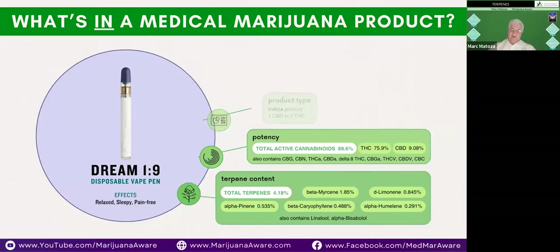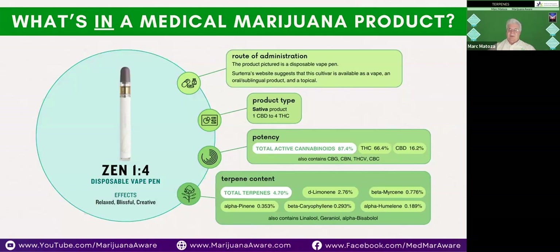A lot of people ask what strain to use, but really what you should be looking for is what we call the cultivar — the strains working with the terpenes, designed for a particular purpose. In this case, one was for pain and the other for sleep. The difference between Relief 1-to-9 and Dream 1-to-9 is the terpene profiles, which dictate how they affect your body.